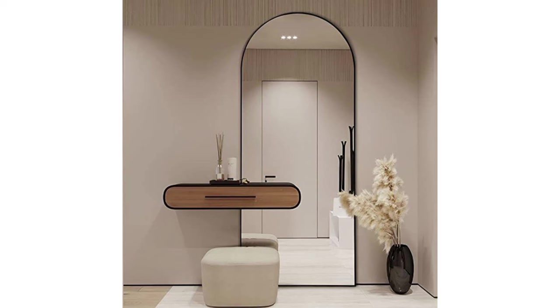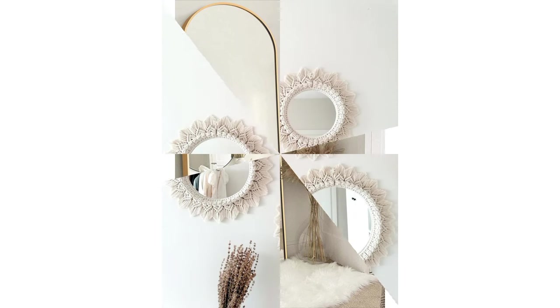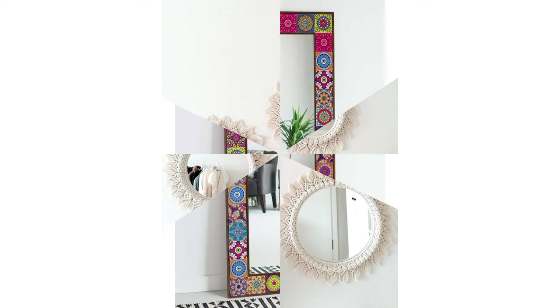Ever considered adding mirrors on top of mirrors? This gorgeous mirror features a stunning mirrored frame that sends a constant reflection no matter how you approach it. It's a great way to add a contemporary flair to a room and helps it feel even more open and bright.